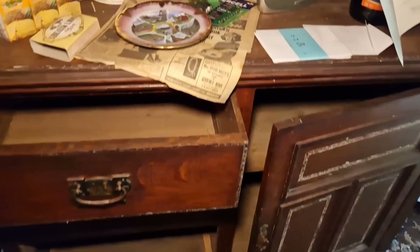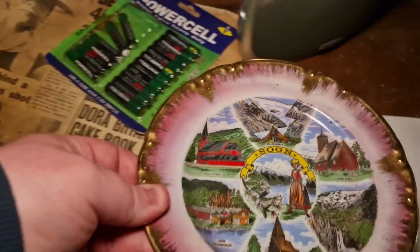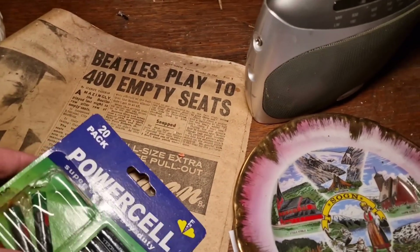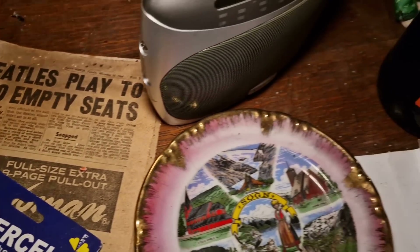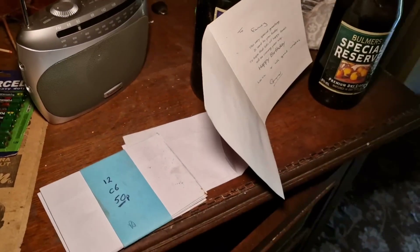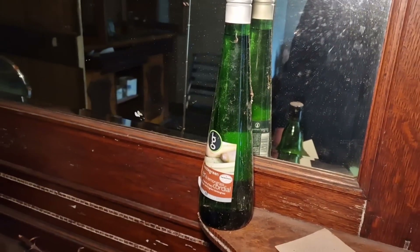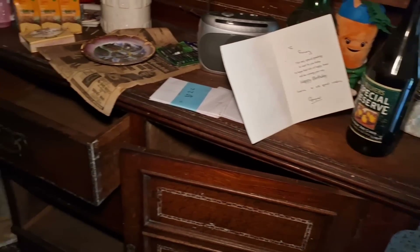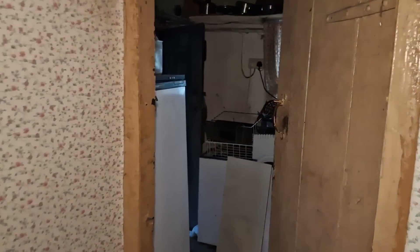More little plates. See if I can see a date on this — 1964. Just going to head to this end of the kitchen.